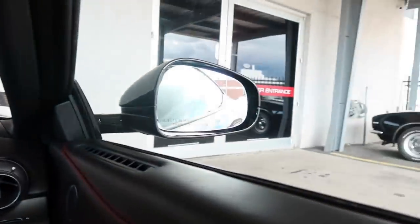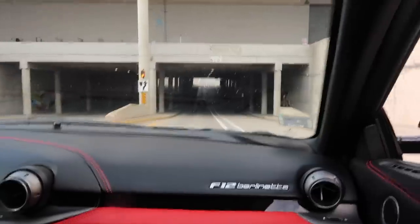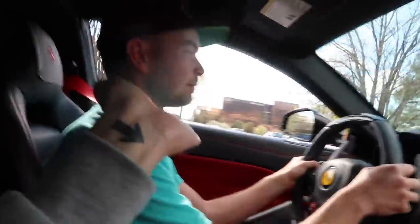In great YouTube fashion we somehow ended up in an F12 — doesn't this just always happen? I was in a Carrera GT three days ago. Here we are in an F12 in Utah with Stradman himself. We got to give her the ultimate test — the tunnel.